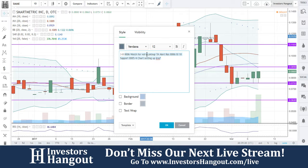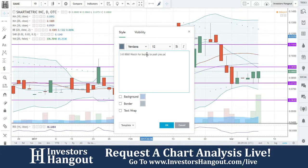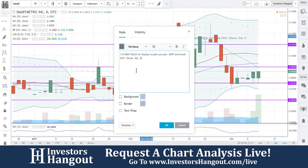The biggest thing I can tell you is you're going to want to watch 0.753 to hold, 0.860 — watch for buying to push past 0.899 and break 0.933. The 30-day simple moving average resistance sits at 0.9.